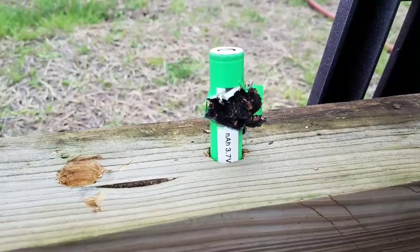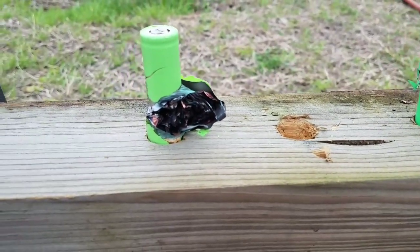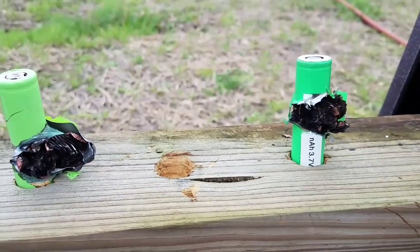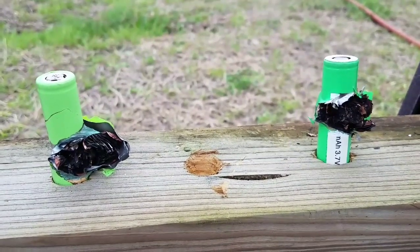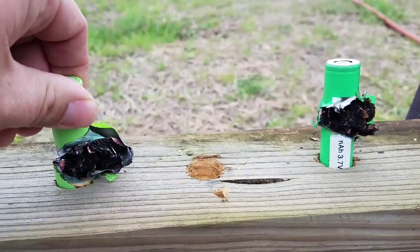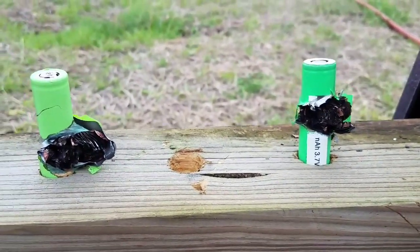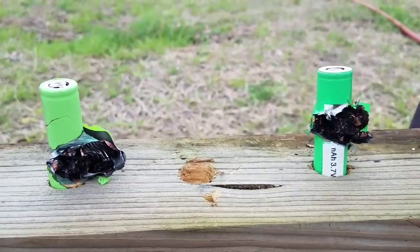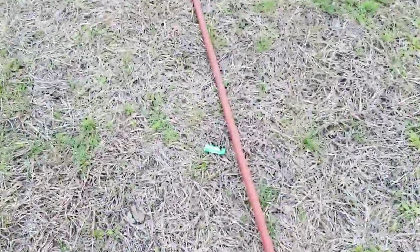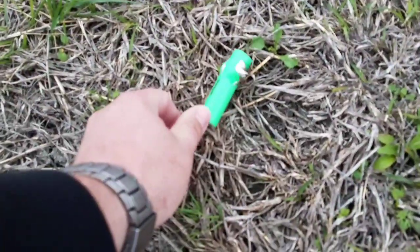This one was charged, this one was completely dead and wouldn't show any voltage at all, and it doesn't look like either one of them is giving me a reaction of any kind. Actually, a little heat on that one. No heat on this one — so a little heat, but no smoke.